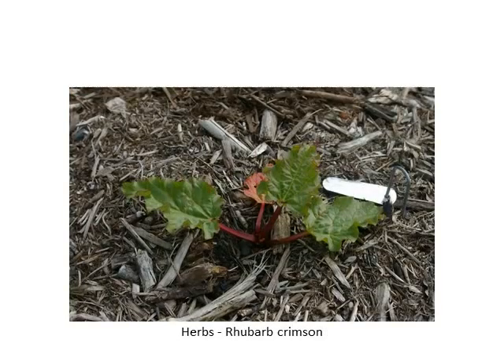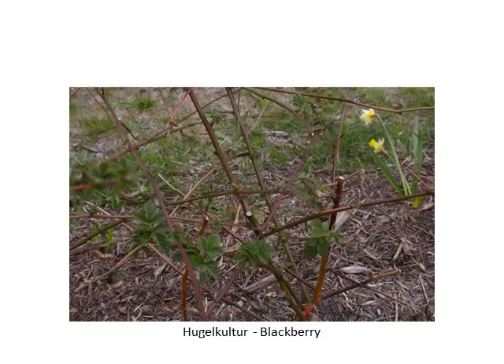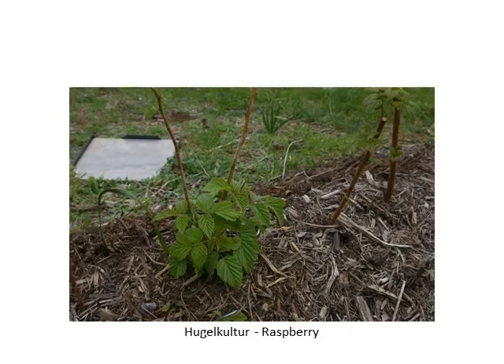The valerian is another one that was completely dead and I thought it was finished, and it's bounced back. The hugelculture beds are doing quite well. The blackberries are in leaf and the raspberries are in leaf. I think we won't get much of a crop of raspberries this year but we'll certainly get quite a lot of blackberries.